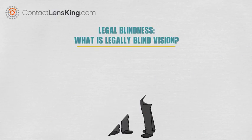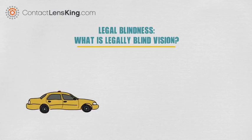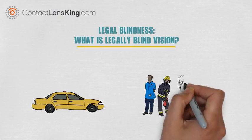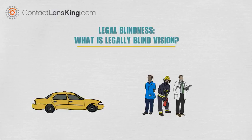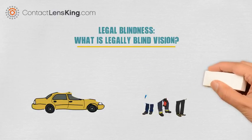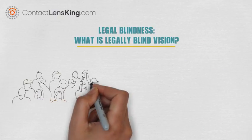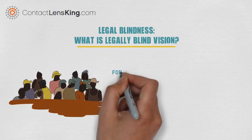Legally blind vision can drastically affect a person's way of life, ranging from increased dependency on transportation to career limitations. However, thanks to government-subsidized programs and altruistic organizations, a support system exists to help those suffering from this disability.